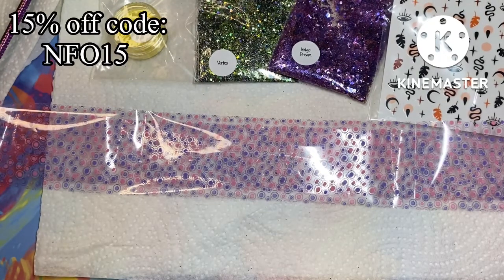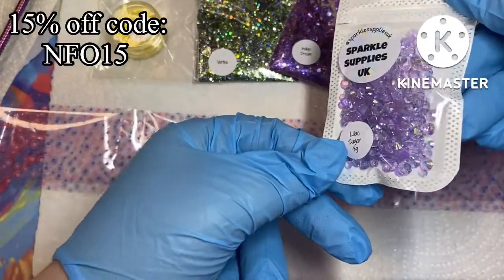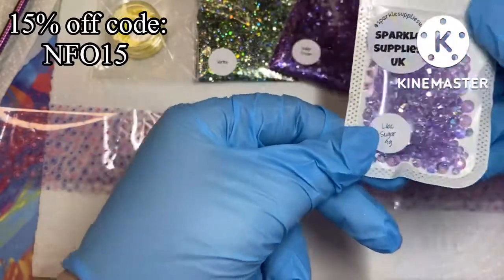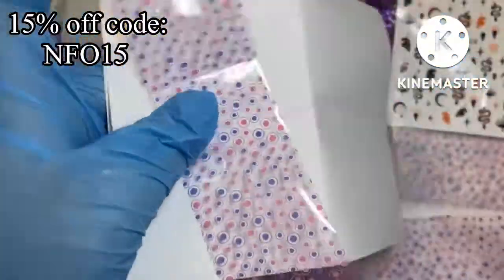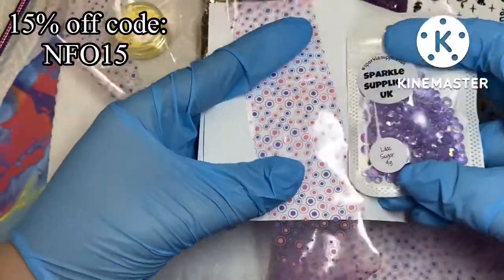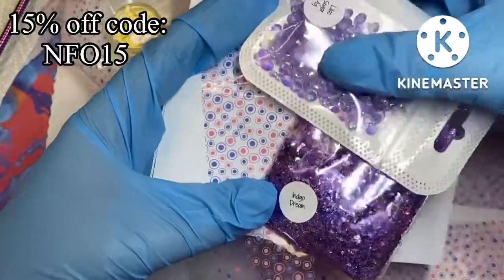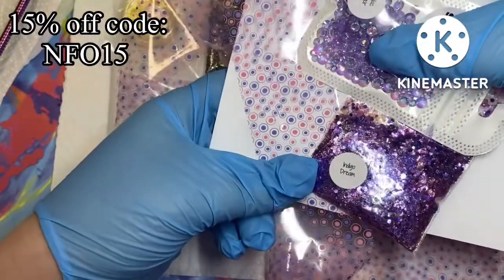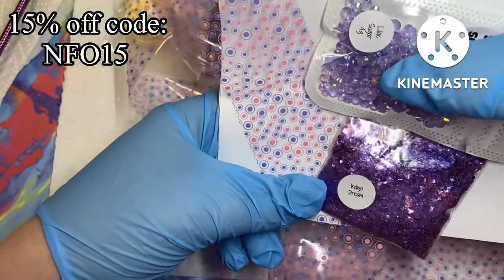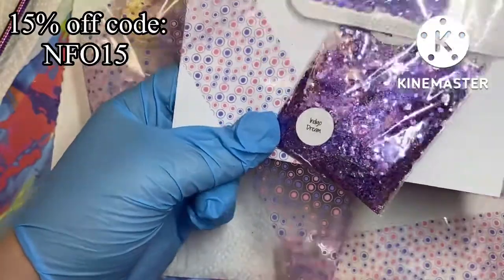Finally we have some gems called Lilac Sugar Gems — you get four grams and they'll be £3.79. Look at these gorgeous lilac iridescent gems, look how sparkly they are! Combined with the foil and that glitter, the colour combo is absolutely perfect. I think I may just go and do a set as soon as I come off camera with these.